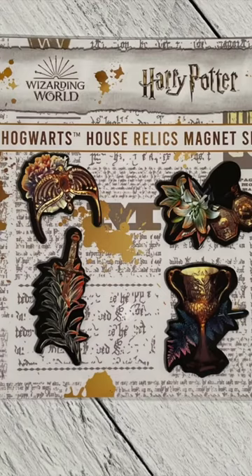What else? There's a Hogwarts house relic magnet set — the Gryffindor sword, Ravenclaw's diadem, Slytherin locket, and Hufflepuff cup.